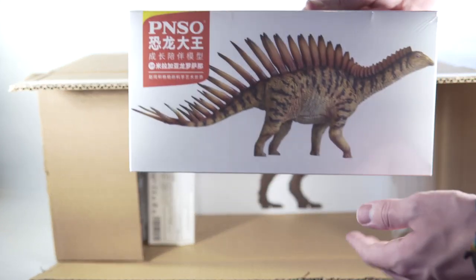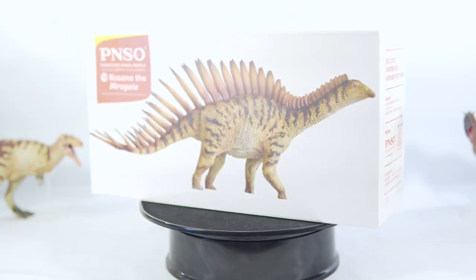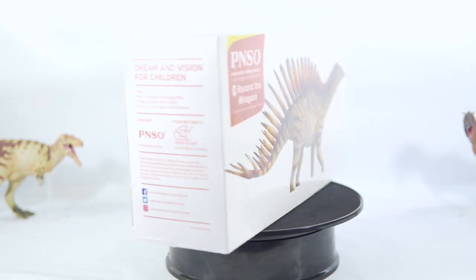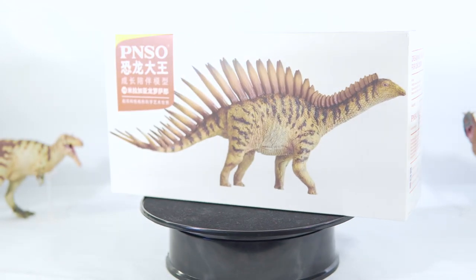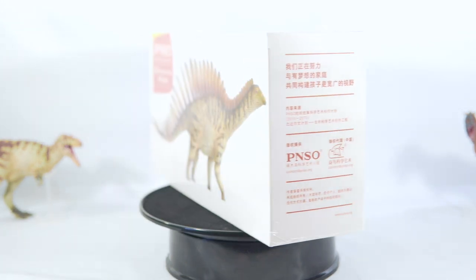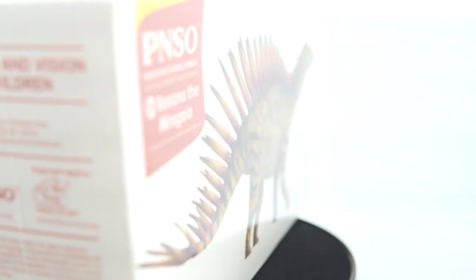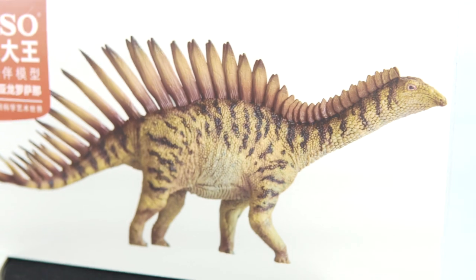Next up, we have Rosanna the Miragaya. This is another immediate standout for me amongst the plethora of releases from last year. Their first stegosaur didn't really grab my attention, but this one was hard to look past. The striking treatment of the plates, both in color and size, immediately grabbed me and hasn't let go yet. I still think this design looks fantastic and I'm excited to see it in hand, so let's get to it.